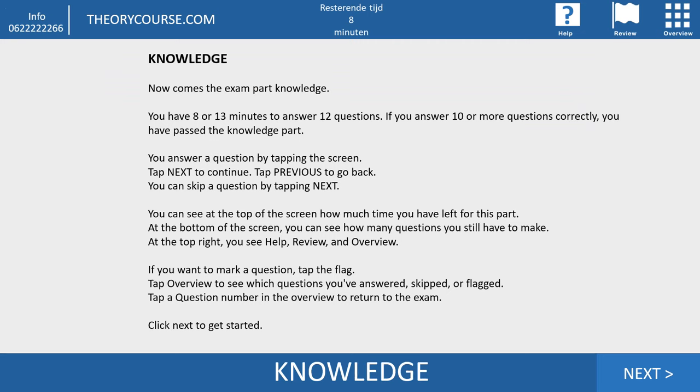The second part is called knowledge. In the knowledge part, you have 8 minutes to answer 12 questions. If you have 10 or more questions correct, you have passed the knowledge part. If you pay for extra time, you get 13 minutes to answer those 12 questions. You answer a question by tapping the screen, tap next to continue, or previous to go back. You can skip a question by tapping next. At the top of the screen you can see how much time you have left, and at the bottom you see how many questions remain. At the top right you see help, review, and overview — the only button you need is overview.